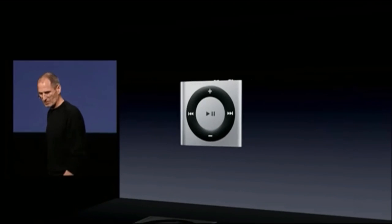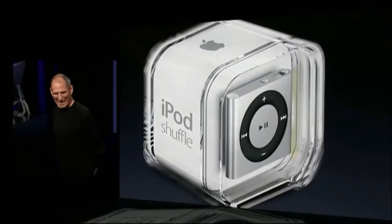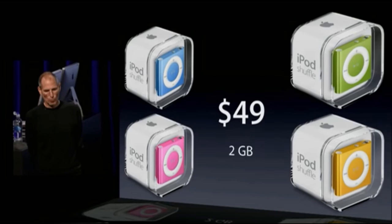This little tiny thing — this is what the packaging looks like. It's really cute and it comes in five different colors, and it sells for just $49.